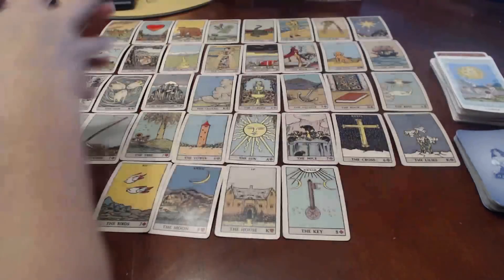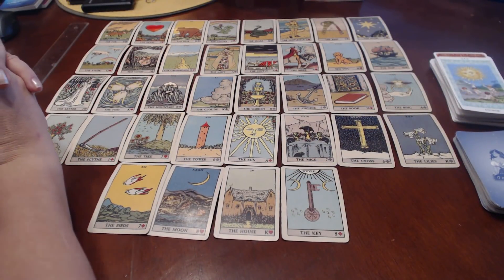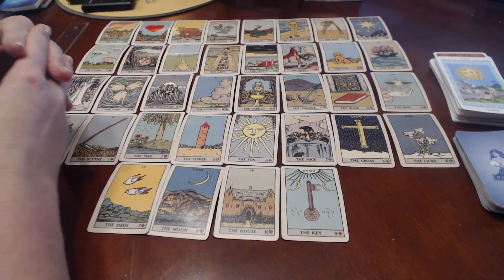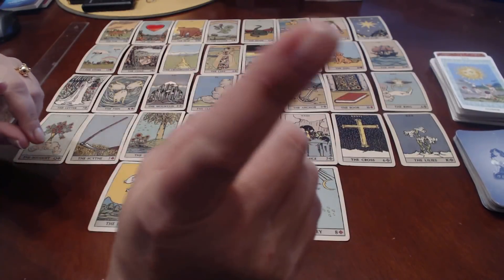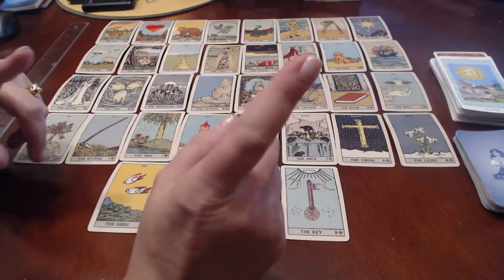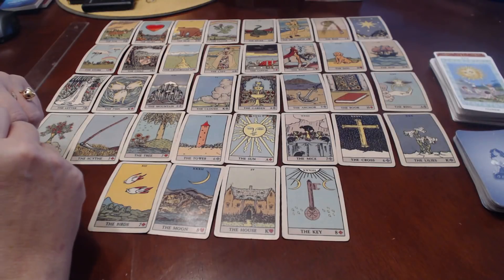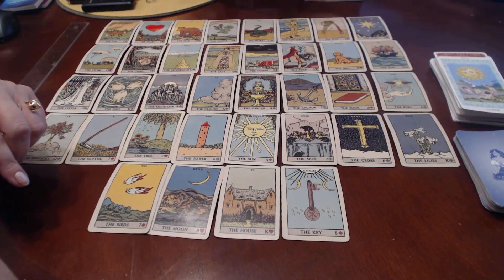Do you guys want the good news or bad news first? You see that little eye icon in the corner — click on it, it's a poll asking whether you want good news or bad news first. Let's see what you think. It looks like you picked bad news already!